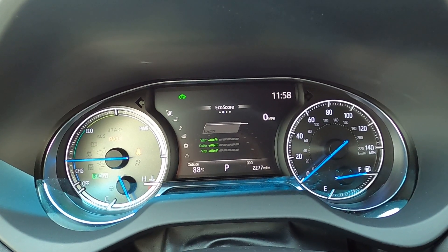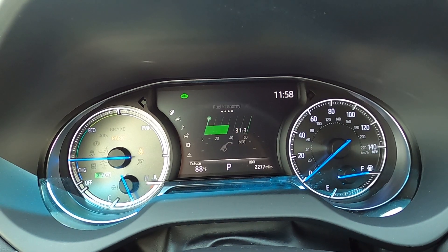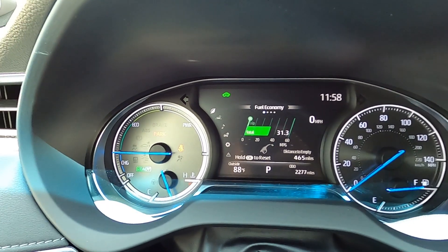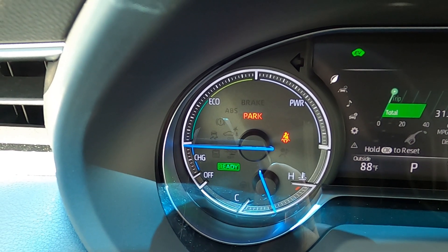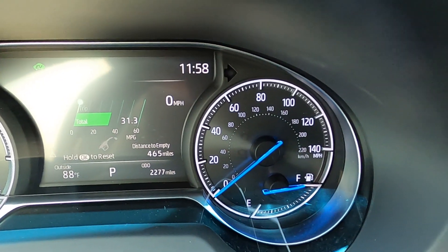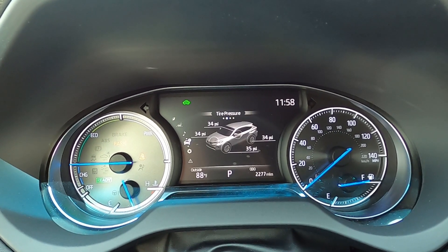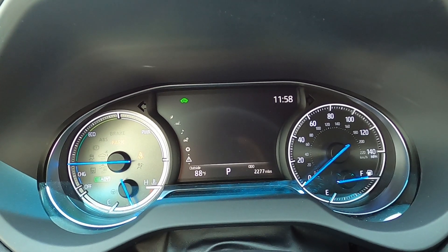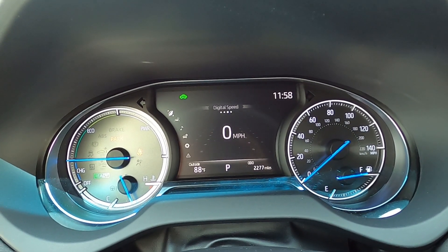On the left side of the gauge cluster you have a gauge measuring what your powertrain is doing — power mode when accelerating, eco when coasting, charge mode when you let off the gas — plus your temperature gauge. On the right, a traditional speedometer and fuel gauge. In the middle, a very large digital info screen showing your trip computer, music, navigation settings, and an eco mode that tells you your fuel economy and miles per gallon with an eco score.